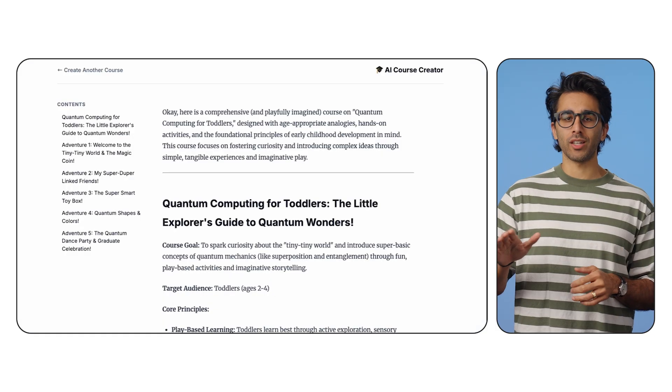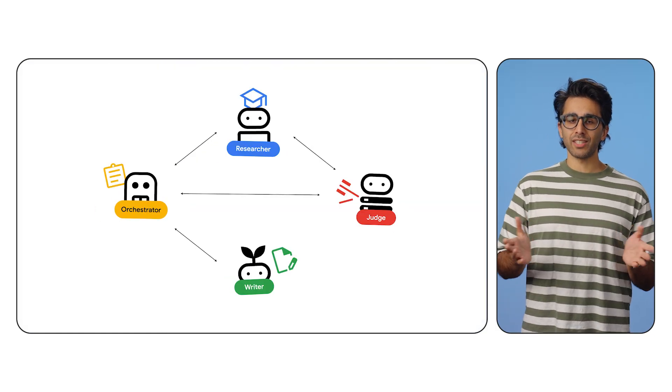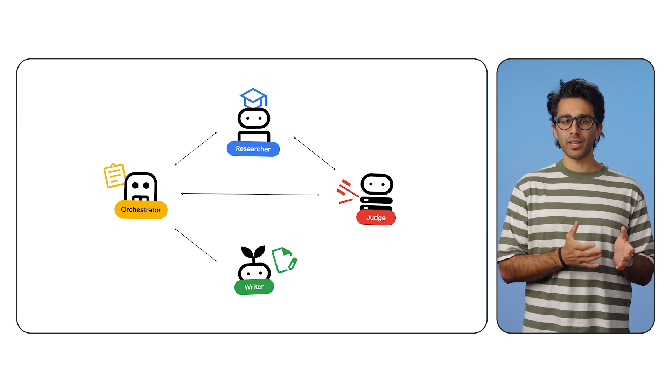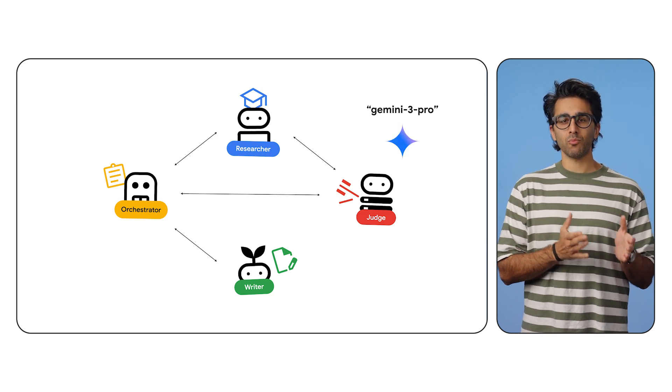And here it is — a live public URL. I asked for a course on quantum computing for toddlers, and the whole distributed squad springs into action, but this time they're on the cloud. But what about day two? What if we want to upgrade the content builder to a new version of Gemini? We just update that one agent and redeploy it — zero downtime for the rest.